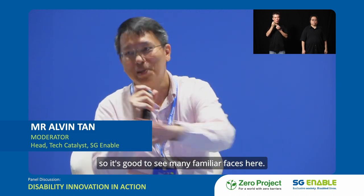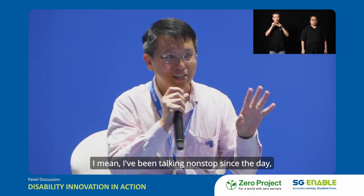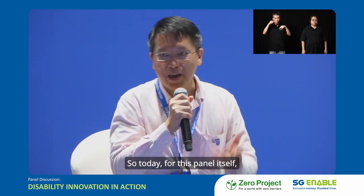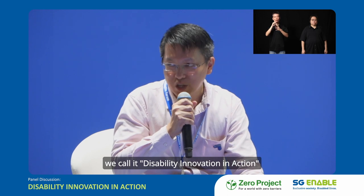It's good to see many familiar faces here. I've been talking non-stop since today. So today for this panel, we call it Disability Innovation in Action.